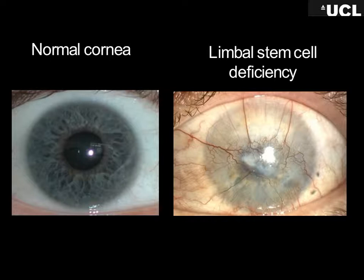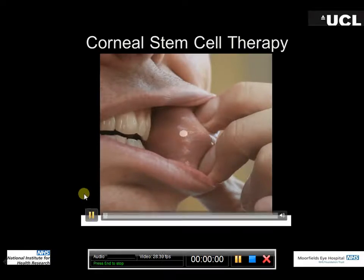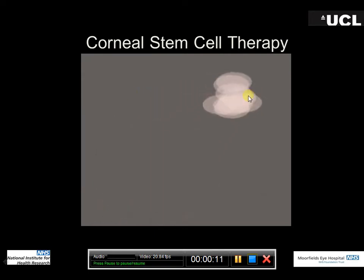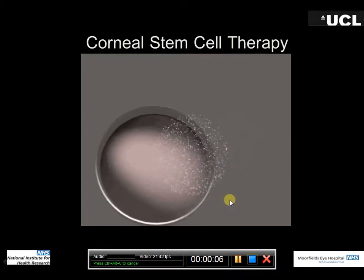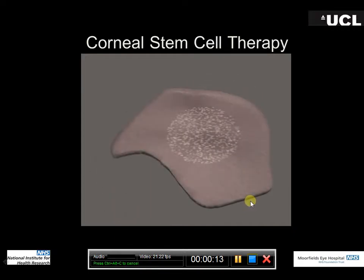We can take cells from a donor cornea — someone who's passed away and donated — and take skin stem cells and grow them. Or we could take skin from your mouth: a small biopsy, take those cells to the lab, use enzymes to break them up, and they go into a dish. They grow to form a sheet of cells. It's the stem cells that give rise to the daughter cells, and the sheet grows from the daughter cells — but it contains stem cells as well.